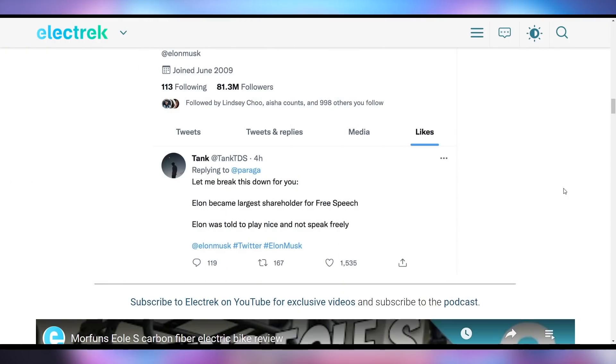Elon Musk did like a specific tweet saying: 'Elon became largest shareholder for free speech. Elon was told to play nice and not speak freely.' That's a conspiracy theory at this point — it doesn't really indicate much about why Elon Musk has chosen not to join because he hasn't formally come out and said anything. So we'll just have to wait and see what's happening.